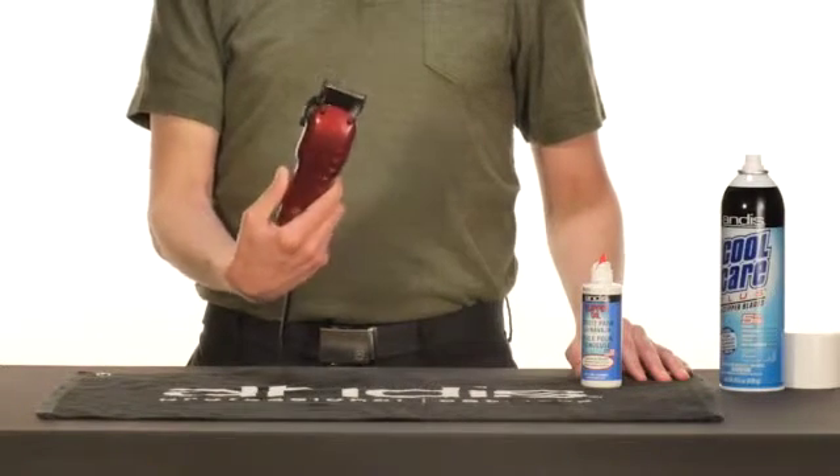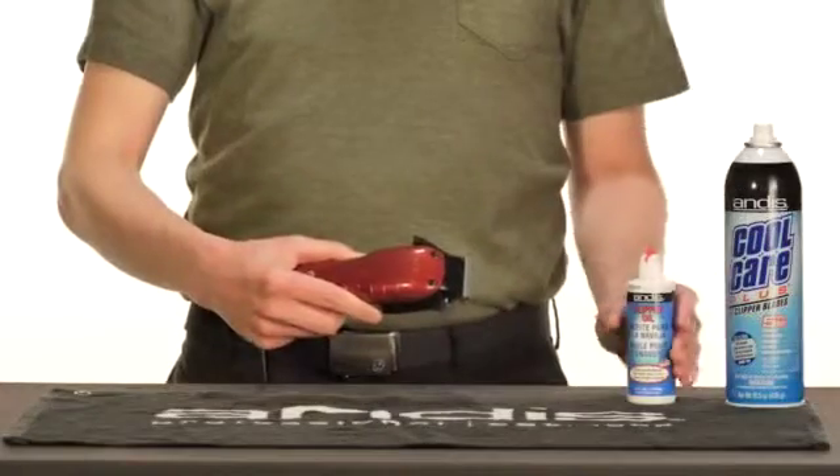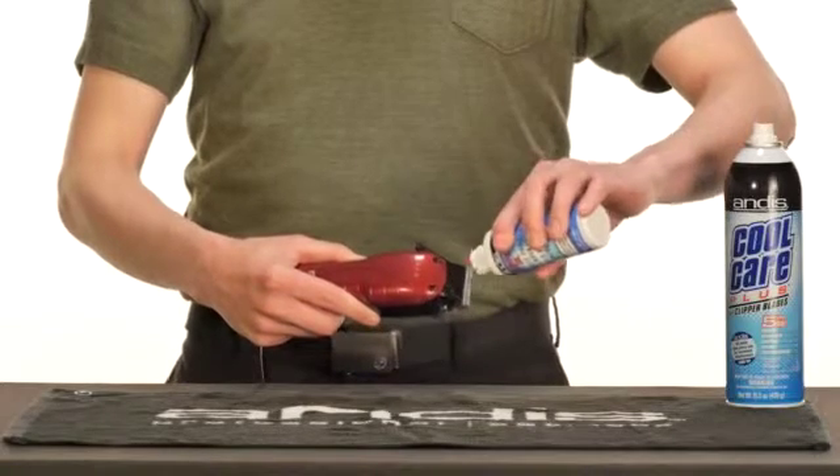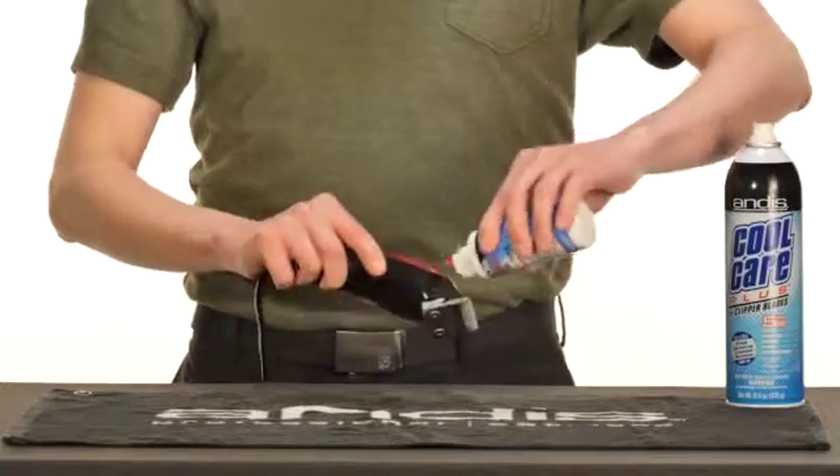Turn your clippers on to evenly distribute the oil. Tilt it to the side and place three drops of oil across the teeth of the blades and one drop at each back rail, letting the excess oil run off onto a towel.